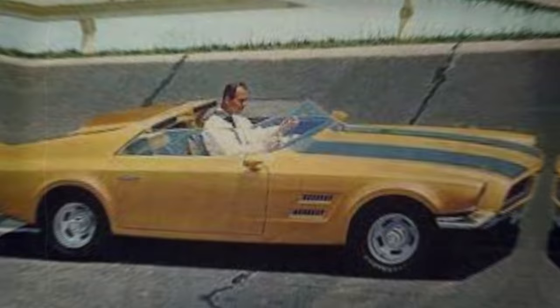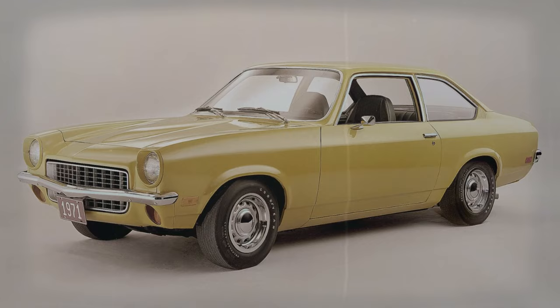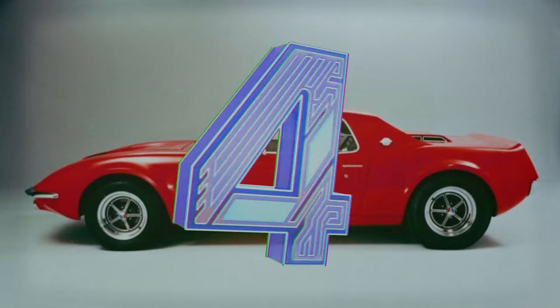The car boasted a low cowl height and an overall height not much taller than Ford's GT40 race car. Interestingly, the Allegro 2's design seemed to influence other models in the industry, with similarities noted between its design and that of the Chevrolet Vega and the Gen 2 Camaro.